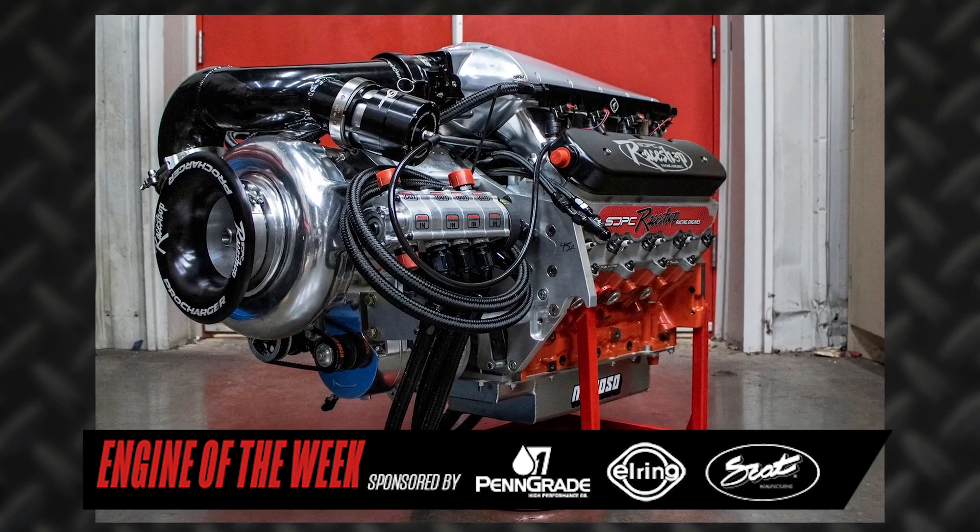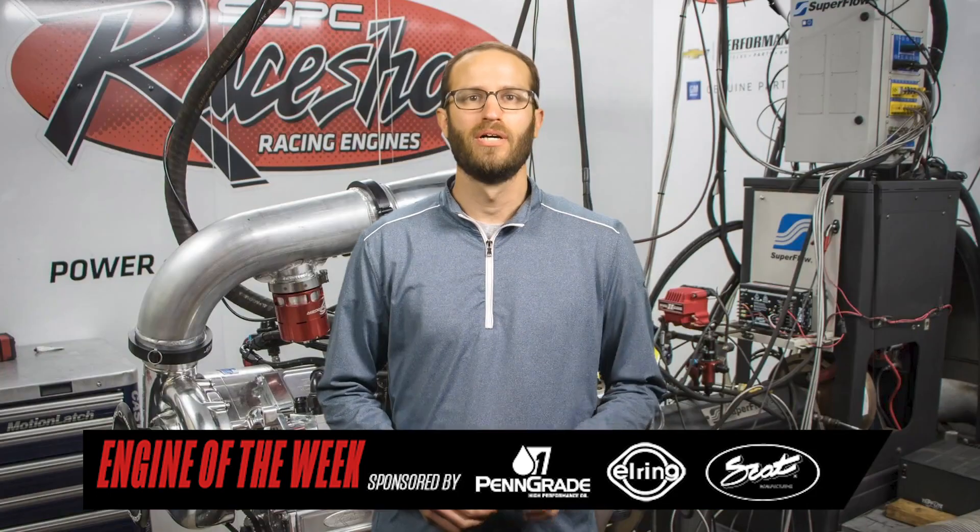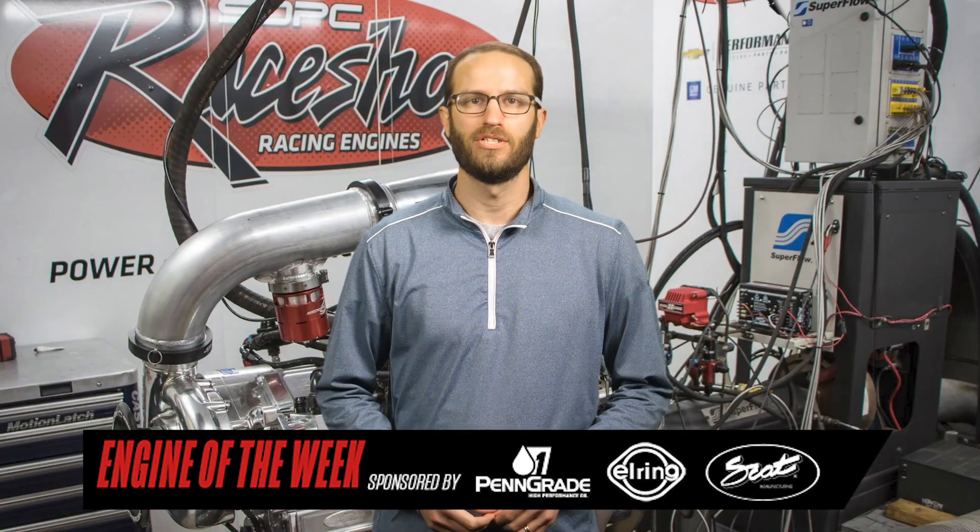As such, the shop recently finished a pro-charged 400 cubic inch LSX engine build, and we're going to tell you all about it in this episode of Engine of the Week.